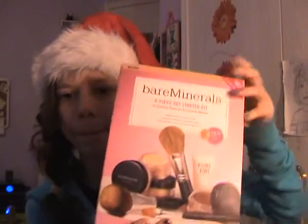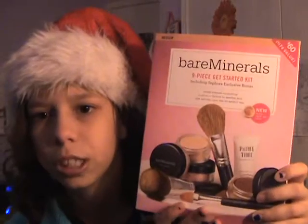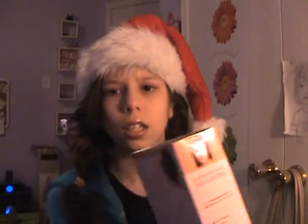Next, I got this, which is really cool. It's the Bare Minerals Get Started Kit. It just looks like this — it's just a black box. It's not Bare Essentials, but this is the Bare Minerals one. I think it's always called Bare Minerals Get Started. I don't really know.